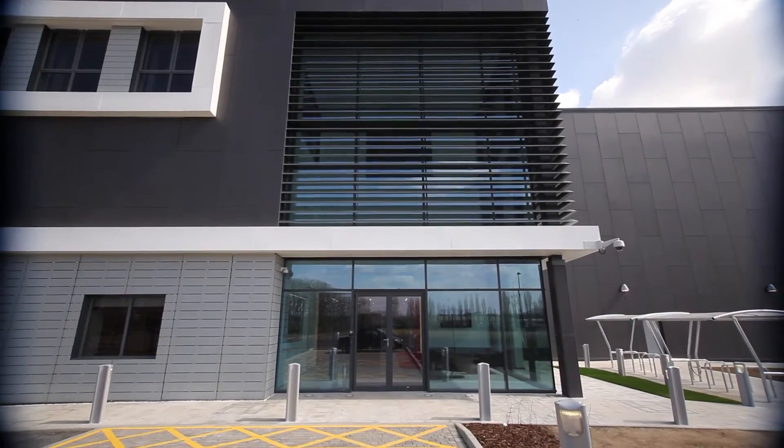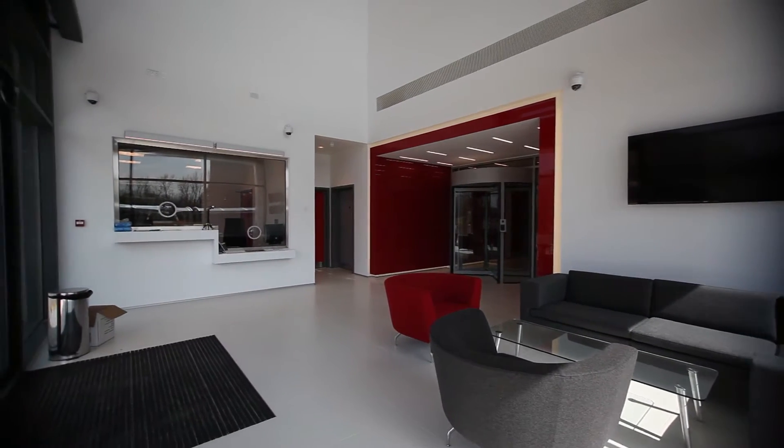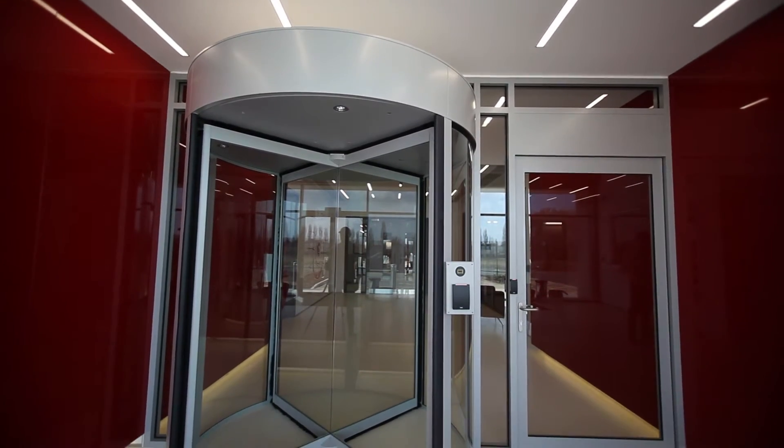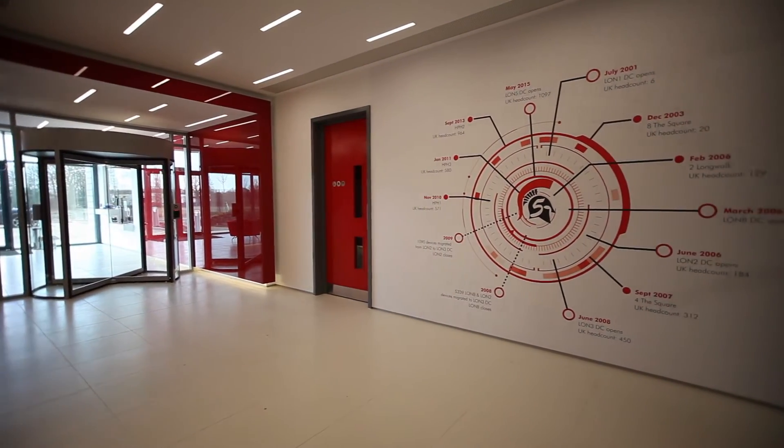I'm super excited about the fact that our LUN5 facility is finally open. LUN5 is a site that's going to give us a tremendous amount of uplift with our customers. It gives us credibility in the market space because of its efficiencies and just the way it looks. The LUN5 data center is an awesome data center.